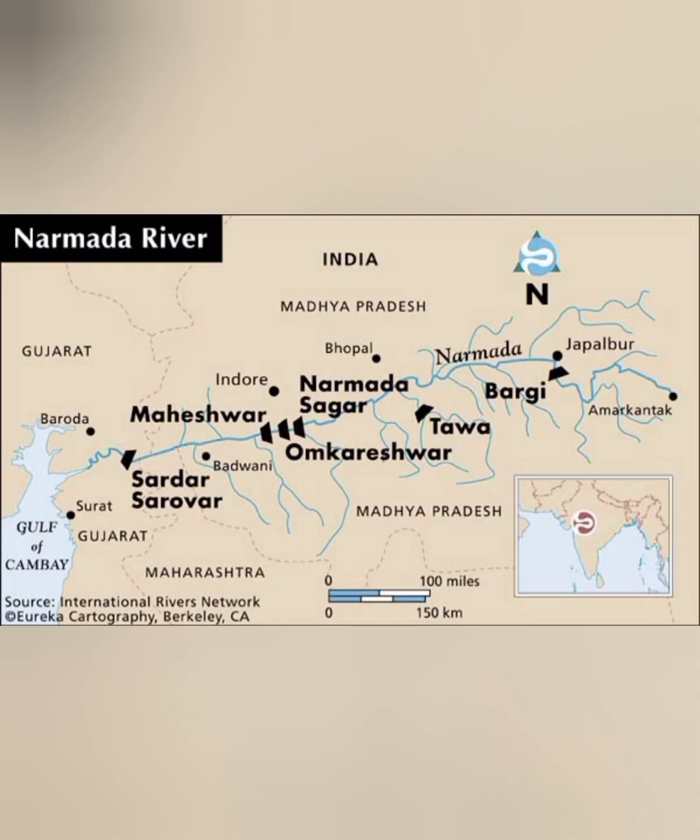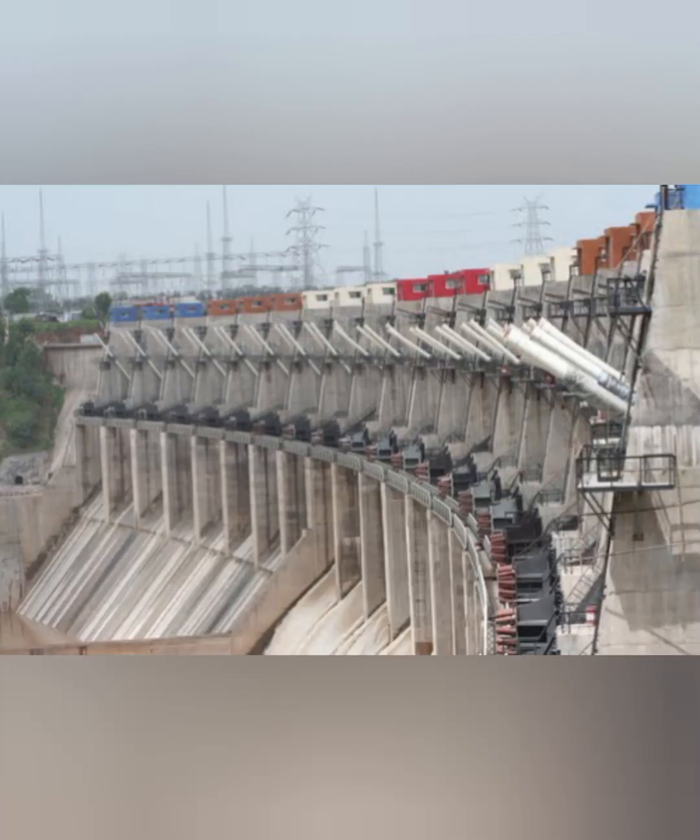Now let's talk about the Narmada Valley Project, also called the Sardar Sarovar Project, which is on the Narmada river. This is one of the largest projects implemented anywhere in the world. It is sponsored by the states of Gujarat, Madhya Pradesh, Maharashtra, and Rajasthan, all of which share the waters of the Narmada. The project is still under construction, completed up to 98%, with only the main dam built across the Narmada river.